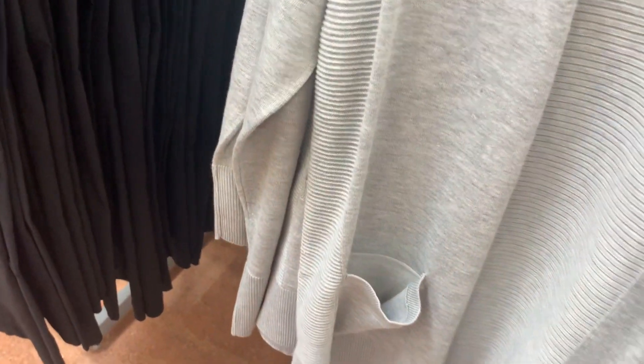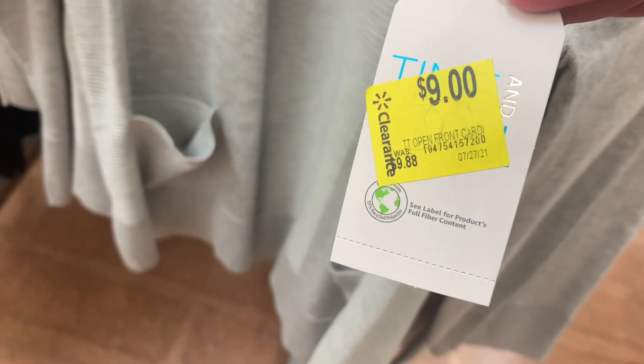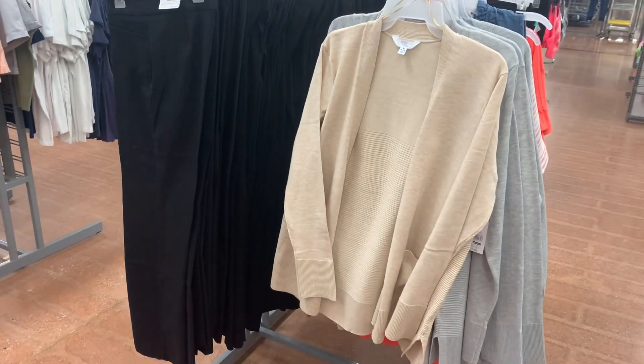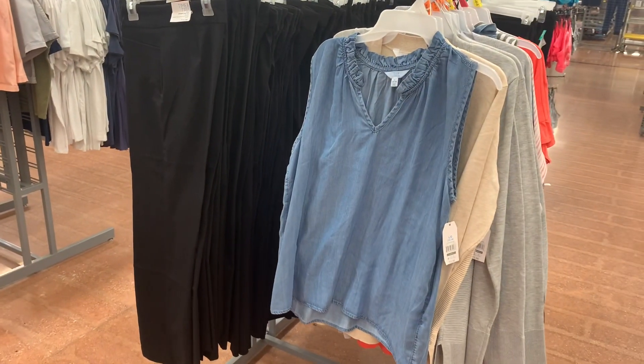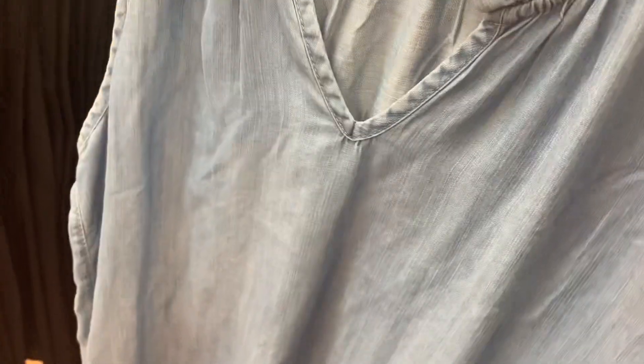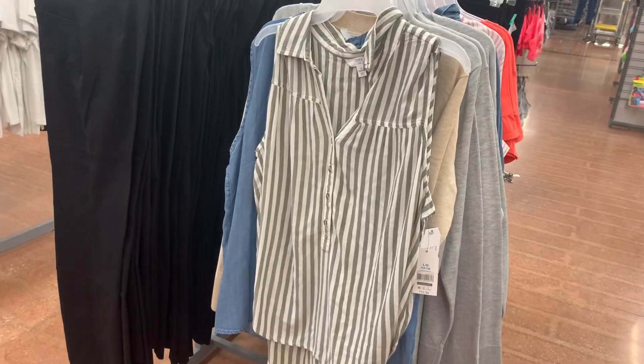You can also get it in this cream color — I like the cream one a lot. And then it looks like they have some other stuff. There were different colors, so maybe your store will still have them. They have the tank top — it's like jean material, ruffled at the top. They were $13. And then they also have the olive green striped one as well.